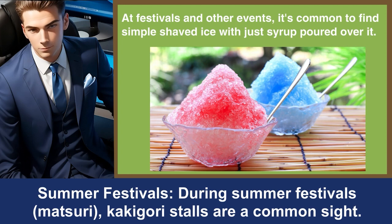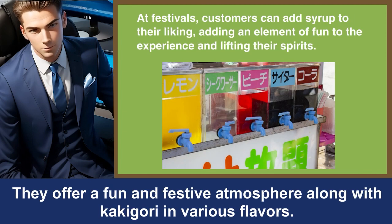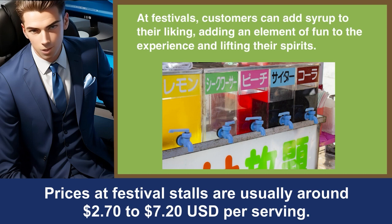Summer festivals. During summer festivals, Matsuri, Kakigori stalls are a common sight. They offer a fun and festive atmosphere along with Kakigori in various flavors. Prices at festival stalls are usually around $2.70 to $7.20 USD per serving.